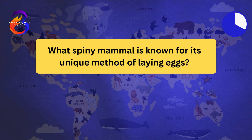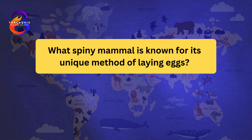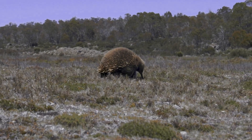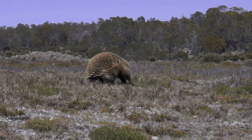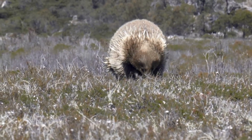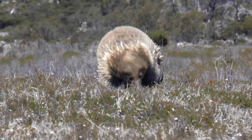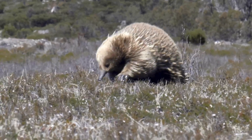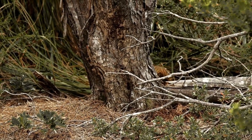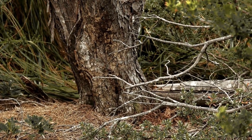What spiny mammal is known for its unique method of laying eggs? The echidna. Echidnas, also known as spiny anteaters, are one of the few egg-laying mammals. They have spines similar to porcupines, which provide protection from predators. Echidnas lay a single leathery egg, which they incubate in a pouch on their belly. They are found in Australia and New Guinea, inhabiting forests, deserts, and grasslands.